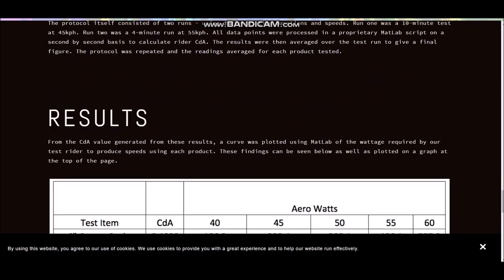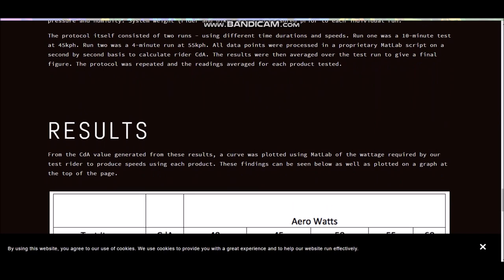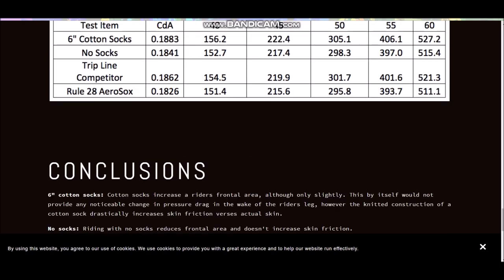They did a 10-minute test at 45 km/h and a two-minute test at 55 km/h. At 40 km/h, a standard sock required 156 watts. No socks came in at 152.7 watts. Rule 28 socks came in at 151.4 watts. Then at 60 km/h, the standard sock required 530 watts, while with a Rule 28 sock it took 511 watts. So that does seem pretty conclusive. Adaptive Human Performance also tested the same things.